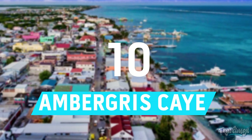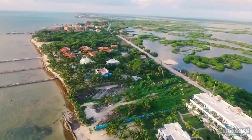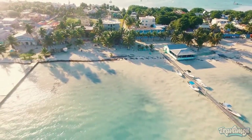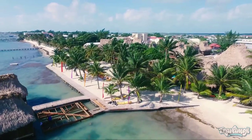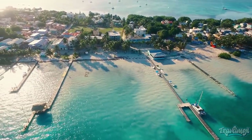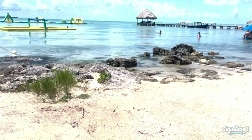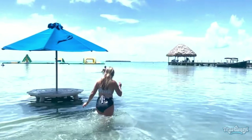Number 10: Ambergris Caye. The largest and most visited island in Belize is Ambergris Caye. Its broadest points are about a mile apart and it is 25 miles long. The airport and the majority of the island's stores, hotels, and restaurants can be found in San Pedro, the island's main town, which is situated in the southern portion of the island. Ambergris Caye is located 14 miles north of Caye Caulker and 35 miles east of Belize City.